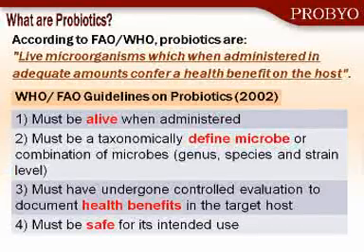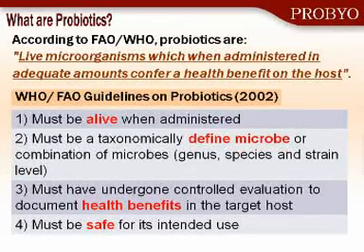So what are probiotics? Probiotics are defined as live microorganisms which, administered in adequate amounts, confer a health benefit to the host — to you. They must be alive when administered. They must be well-defined, and that's work that I do in my laboratory to define the microbes genetically. They must have proven health benefits, and they must be safe for use — that's probably of primary importance for everyone.